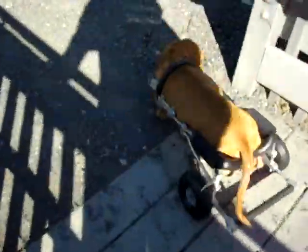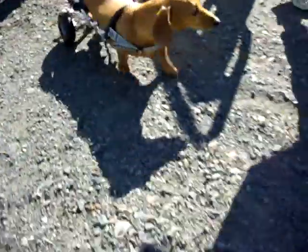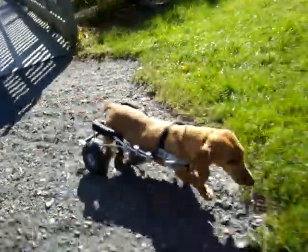There he goes. Down he goes. He's a very busy dachshund.